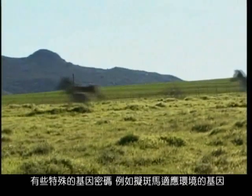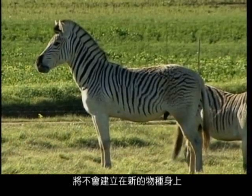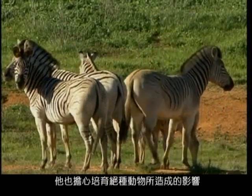Zoologist Peter Lloyd says the other genetically coded features — such as habitat adaptation unique to the Quagga — could not be recreated in the new Quagga breed. He also has concerns over the recreation of an extinct animal.